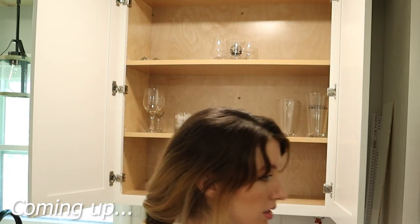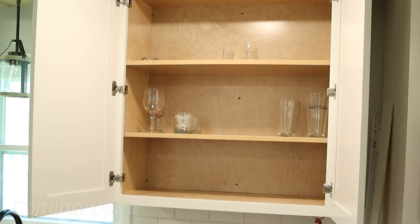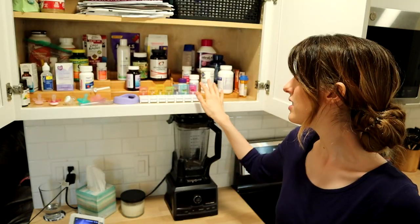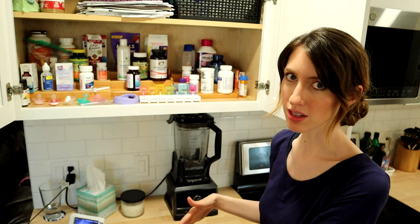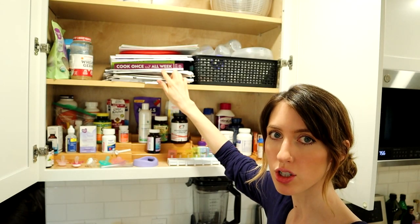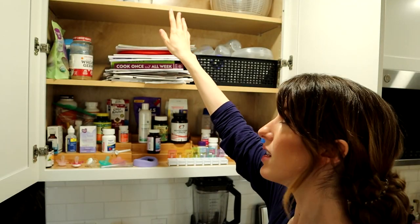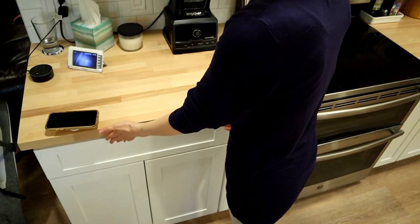I'm going to start by showing you the before of my kitchen. The first few things you'll see are slightly organized already. This area — vitamins, supplements, medication — I set up a while back and it's actually working. When things have a home, they somehow end up going back to their home. It's just as easy to put them away as it is to set them on the counter and say 'I'll do it later.' I'm not going to touch this area. We also have user manuals and some first aid stuff up here.